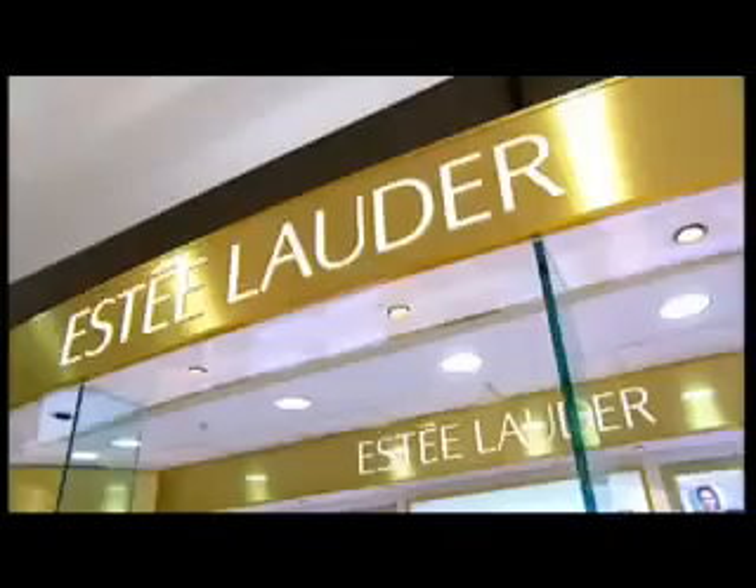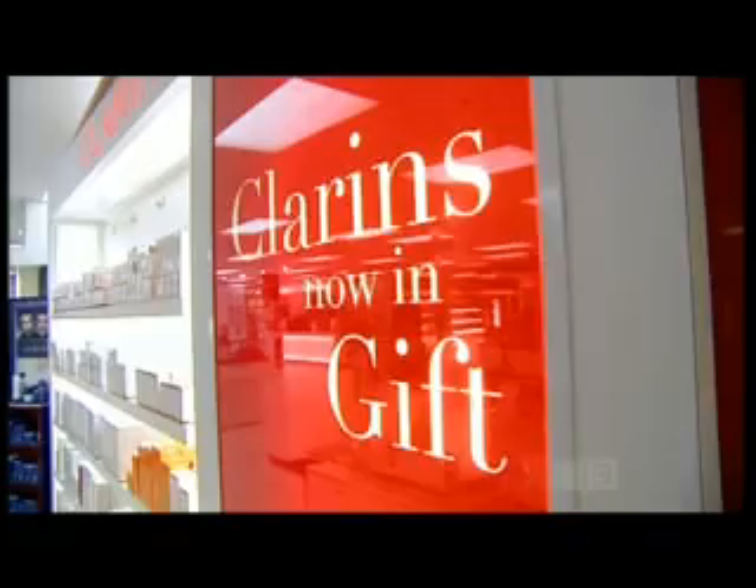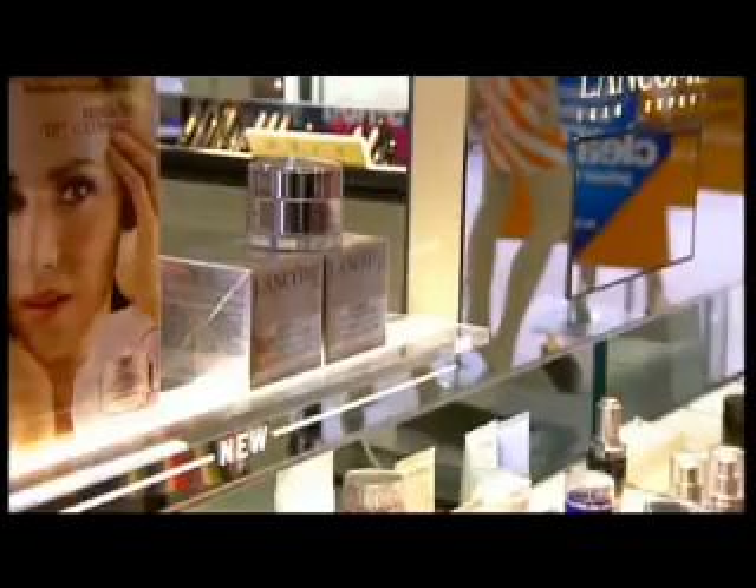So if most of us don't actually need moisturiser, how come we buy so much of it? And how have marketers convinced us to pay hundreds of dollars for it? You could call it a hype premium, but marketers say what you're actually buying is not mere moisturiser, but a dream in a bottle.